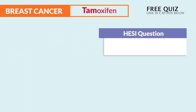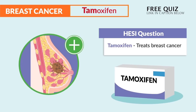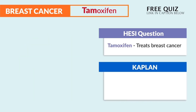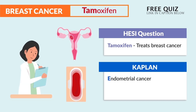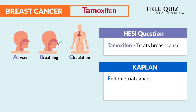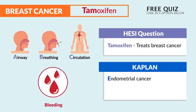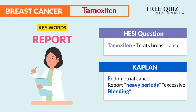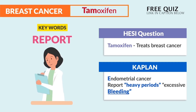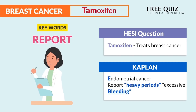Tamoxifen treats breast cancer, and it also treats endometrial cancer. We report heavy periods and excessive bleeding. Remember the ABCs — bleeding is a circulation issue and it's always priority. Another key word is "report," which typically means priority on the NCLEX. So anytime you read "report," it's typically a priority situation.